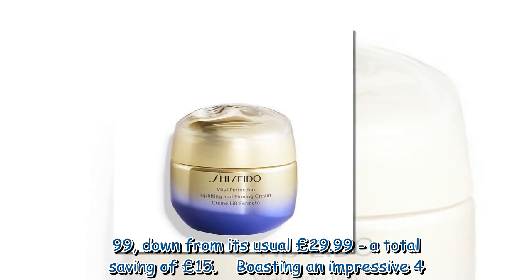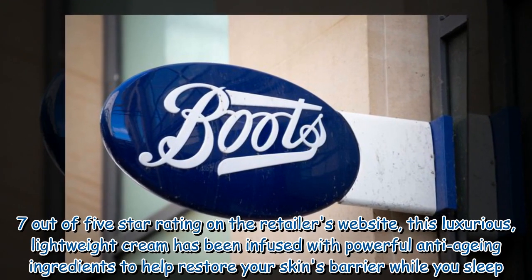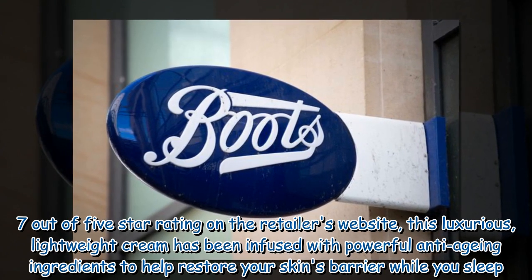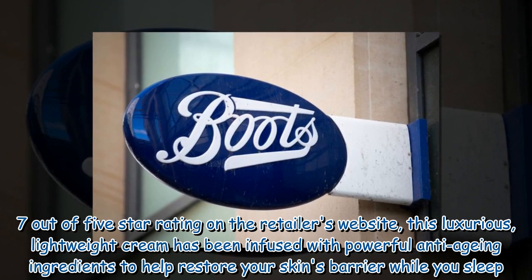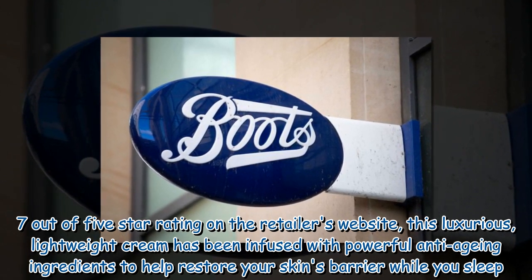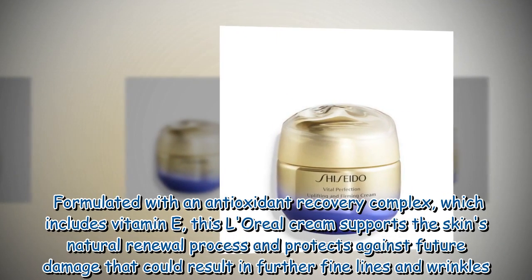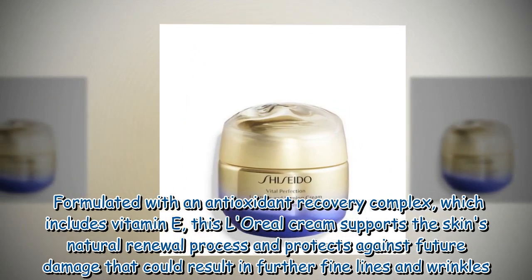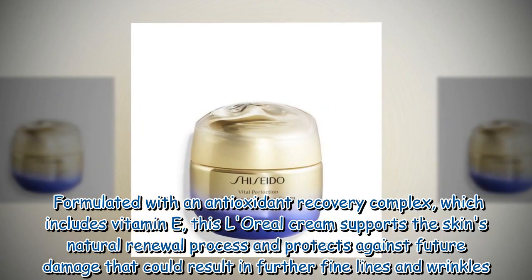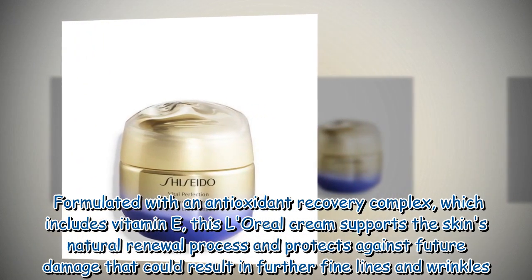Boasting an impressive 4.7 out of 5-star rating on the retailer's website, this luxurious lightweight cream has been infused with powerful anti-aging ingredients to help restore your skin's barrier while you sleep. Formulated with an antioxidant recovery complex which includes vitamin E, this L'Oreal cream supports the skin's natural renewal process and protects against future damage that could result in further fine lines and wrinkles.